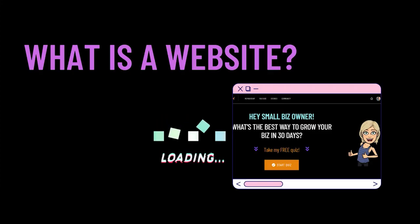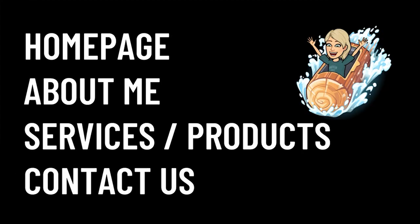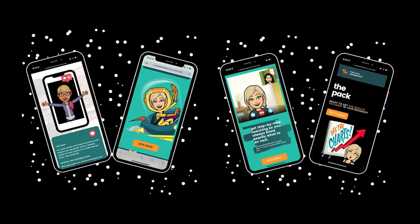First up, let's talk about websites. A website by definition is a collection of webpages, images, and videos that provides a digital presence for a business owner online, accessible by anyone with an internet connection. Webpages usually include things like a homepage, an about me, maybe services or products, and contact information. You can check out my website at parisipack.com to get a better idea of what a website looks like.